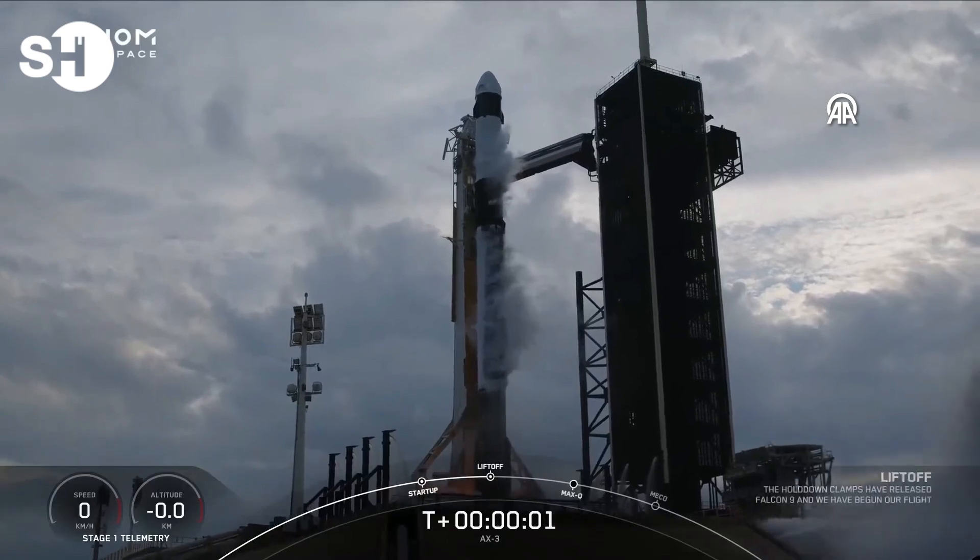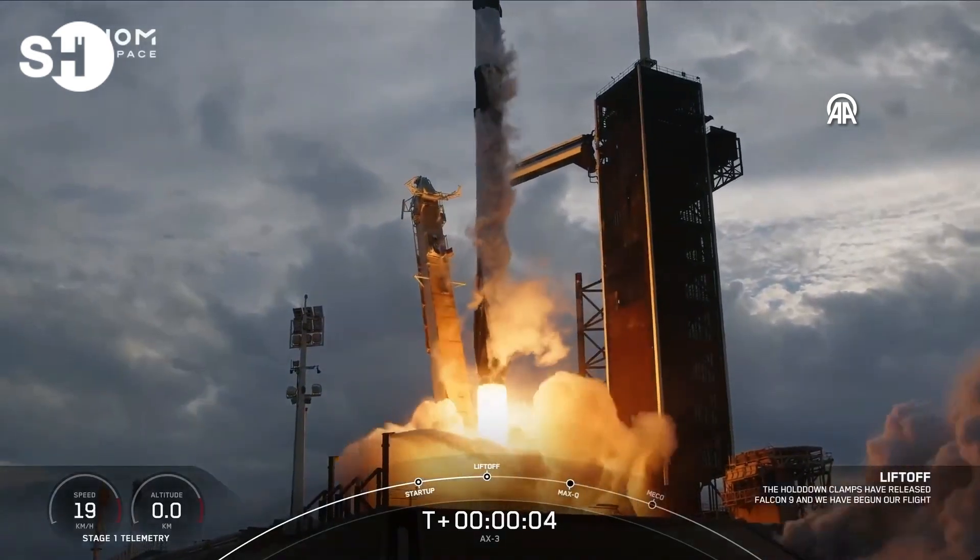Ignition. Engine full power. And liftoff. Go Axiom-3.